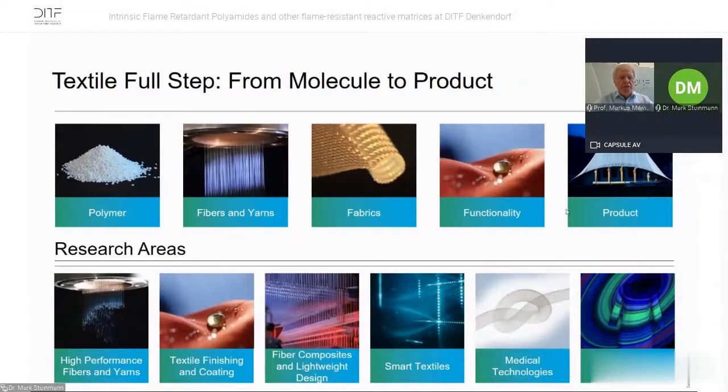Our research areas are high-performance fibers and yarns, textile finishing and coating, fiber composites and lightweight design, and smart textiles. We have a big department of medical technologies and Textile 4.0 — the German term for digitalization, sensors, and so on.